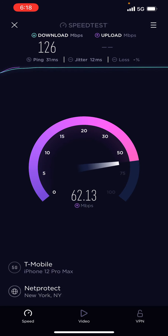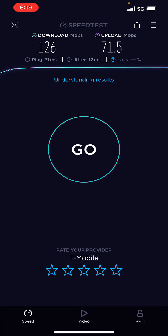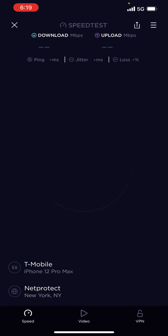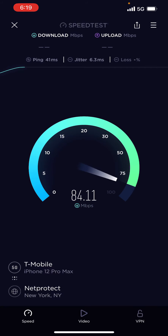We got a ping of 31 milliseconds, a download of 126, a jitter of 12, and an upload of 71.5. I'm going to do some walking now, let me see if I can get any N41.